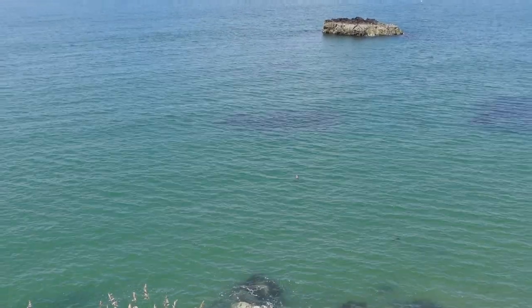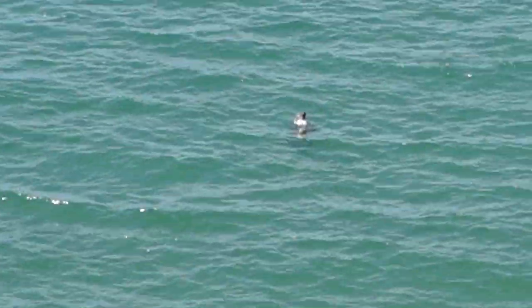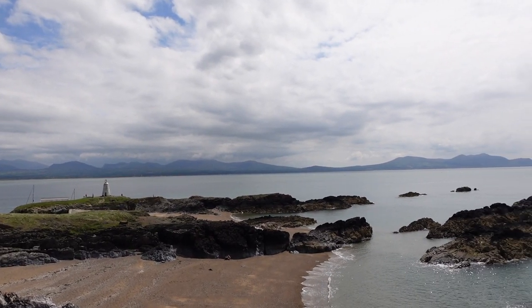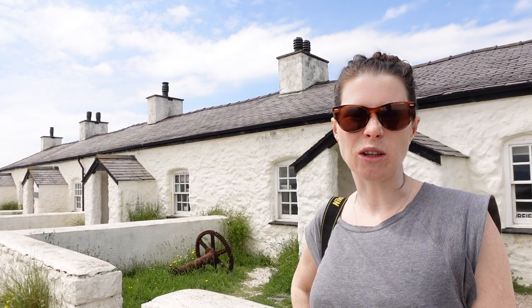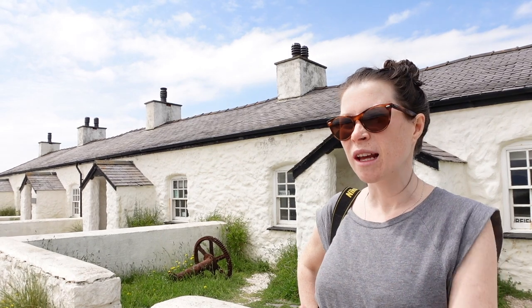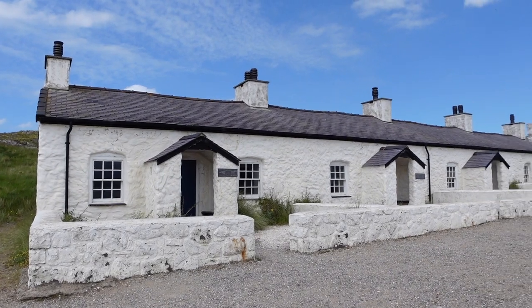We just spotted a seal bobbing about in the water down there - it's quite big actually, huge. It just came up, looked around, and then went back down again. It was lovely. That mountain range in the background is Snowdonia, which is where we're headed in a couple of days. Apparently some pilots used to live in these cottages - not to do with planes, they used to guide ships in from the sea into the bay to make sure they didn't crash into the coast. They're kind of derelict now but they're so pretty.